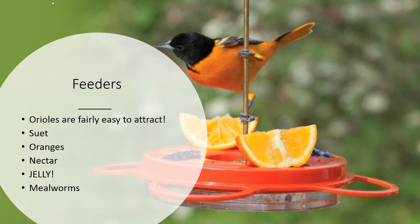Orioles do come to feeders — they won't come to your regular seed feeders, but they are common feeder birds and actually pretty easy to attract. People have had more luck attracting orioles than hummingbirds recently, which has been surprising. There are a few different ways to attract them: you can use suet, oranges, nectar, jelly, and mealworms — several different food choices.